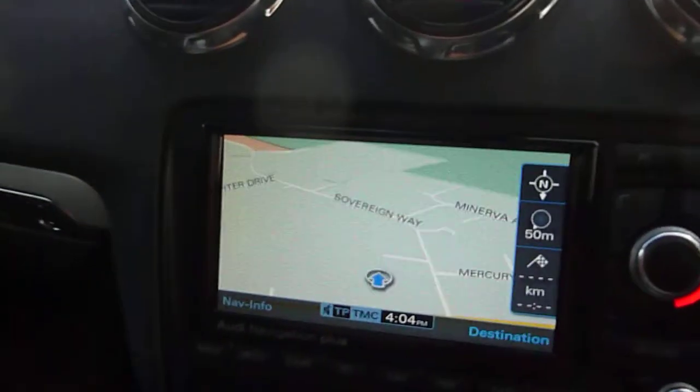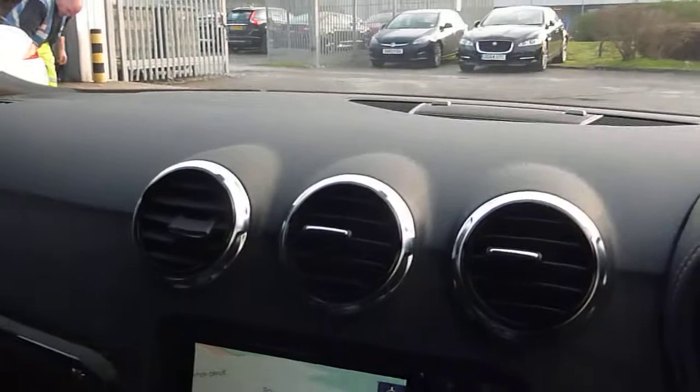It does have satellite navigation, no warning lights on that shouldn't be on, and 12,722 miles on the clock. Happy bidding.